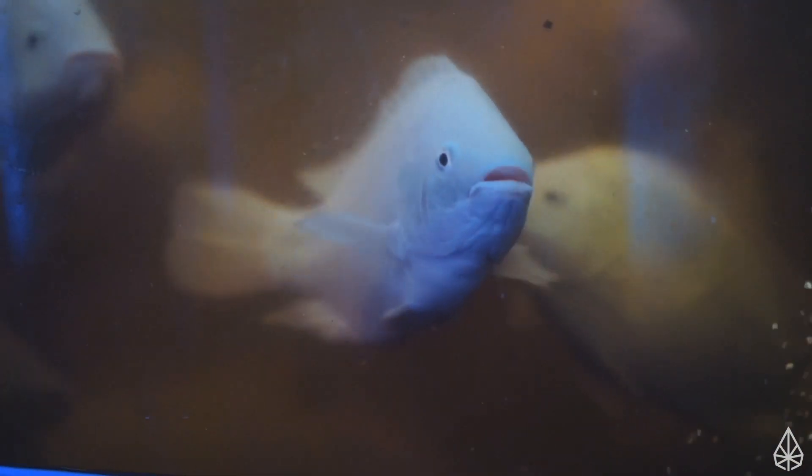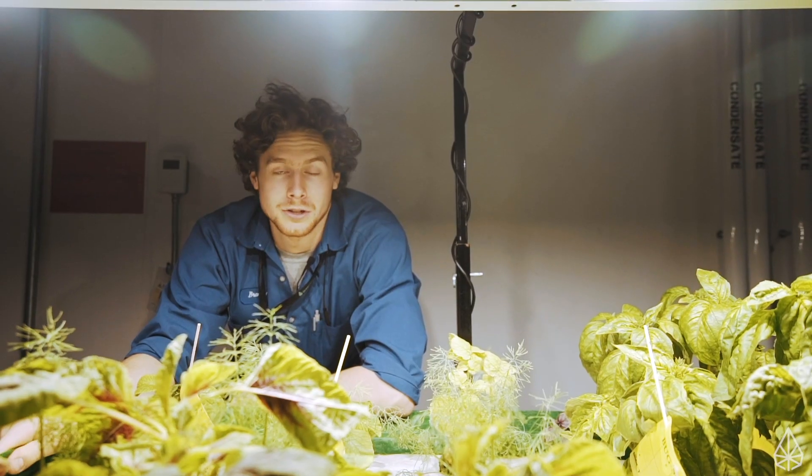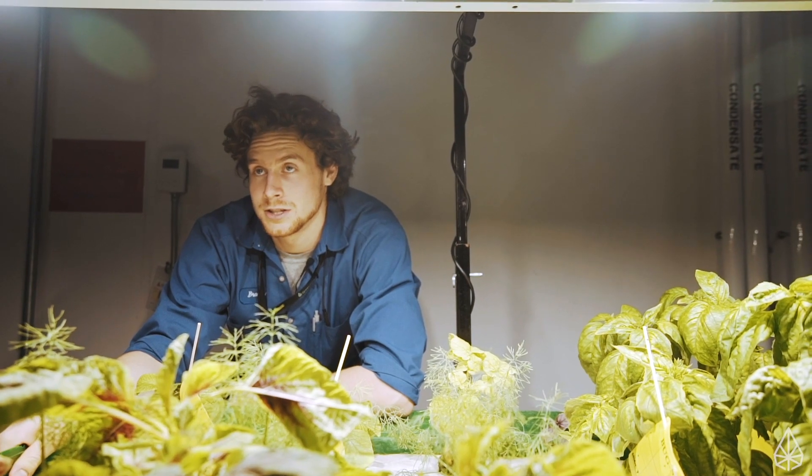Hey, I'm Mackenzie. I'm the head aquaponics technician here at Green Relief. I typically run the day to day operations between the systems — I'm monitoring the water, the bacteria culture and the fish. I'll take care of anything as far as maintenance is concerned with the systems, and I'm always trying to help out between departments and seeing what else is needed.